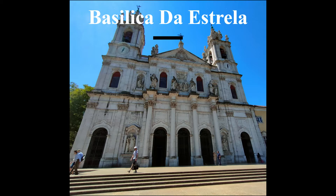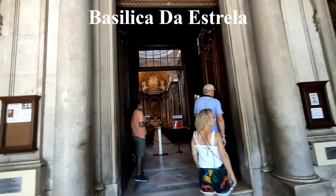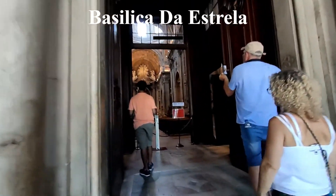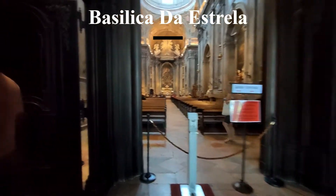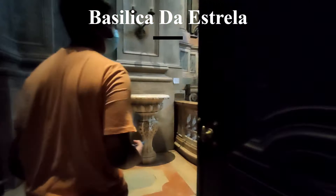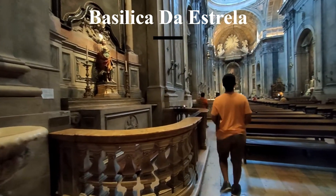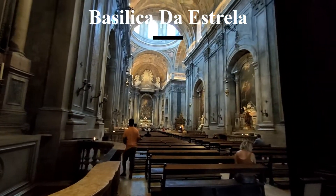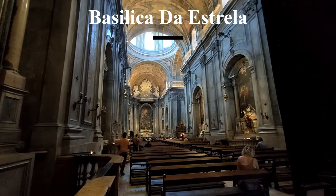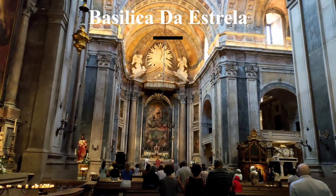The Basilica de Estrela is one of Lisbon's most beautiful monuments and one of its most monumental churches. It's a baroque and neoclassical building built by Queen Maria I in 1790, in thanks for the birth of her son. The tomb of the Queen, who died in Brazil, is also found inside. The interior is covered in polychrome marbles and paintings by Italian and Portuguese artists.